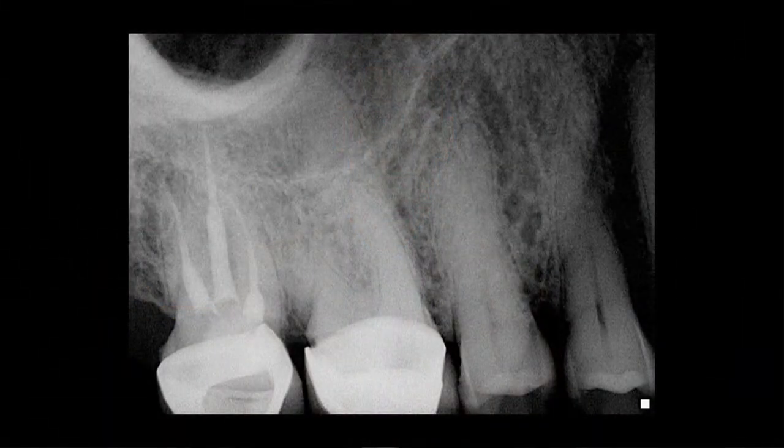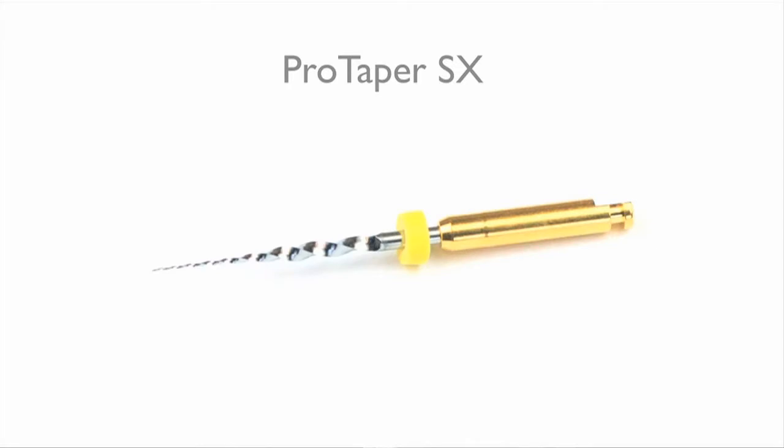Although there is nothing wrong with the root canal treatment seen here, the effects of the Gates Glidden preparation are apparent. The clinician is left with a soda bottle canal preparation. My solution to this issue came with the introduction of the ProTaper Shaper X file, which quickly eliminated my need for Gates Glidden instruments.